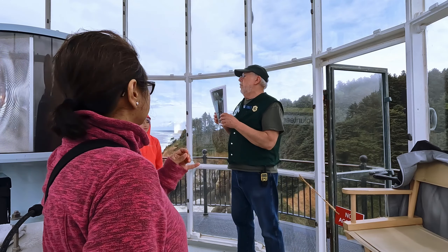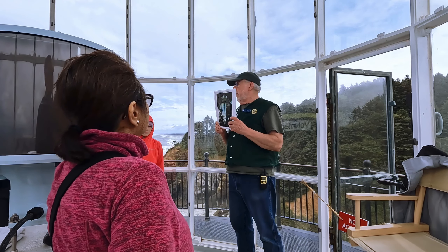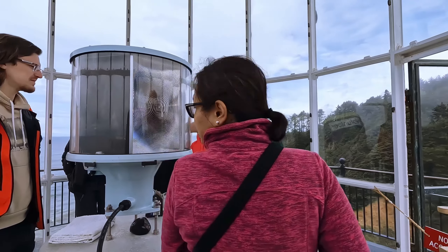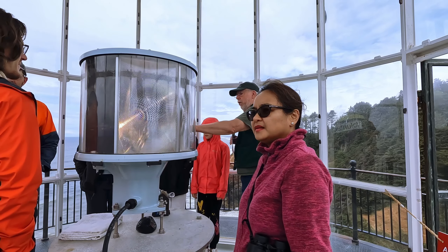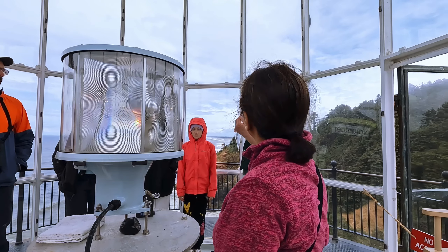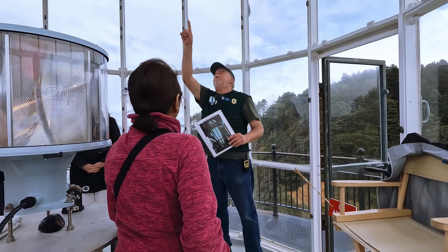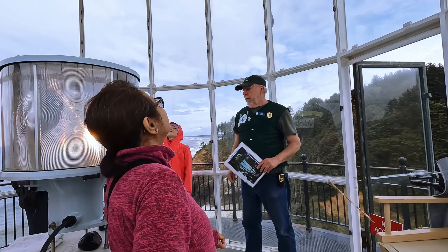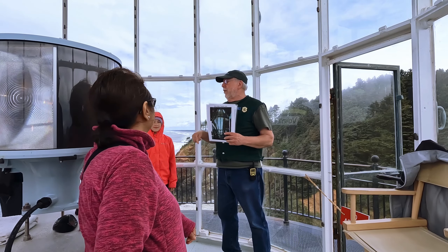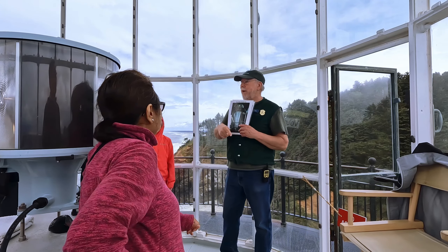They still use this type of lens in the lighthouse down in Florence, Oregon. I volunteered there for three years. When I put my hand right behind you on the rail — if you put your hand open, you're going to hit the lens and you can actually stop it from turning. So they didn't let us take anybody up there.